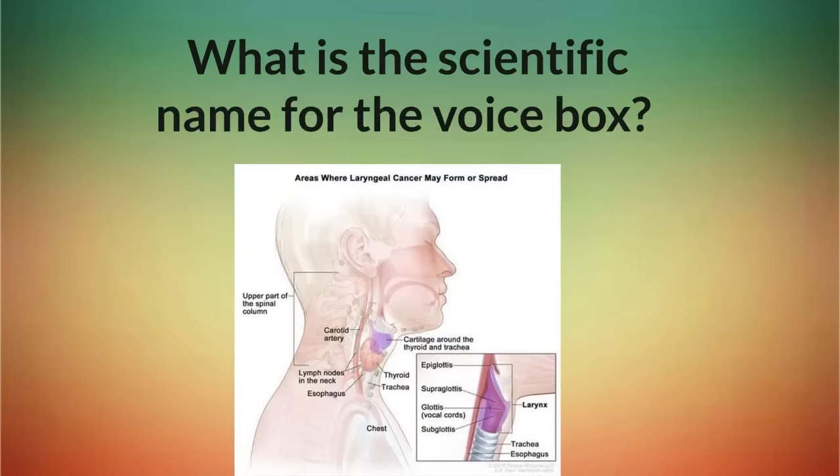What is the scientific name for the voice box? Larynx.